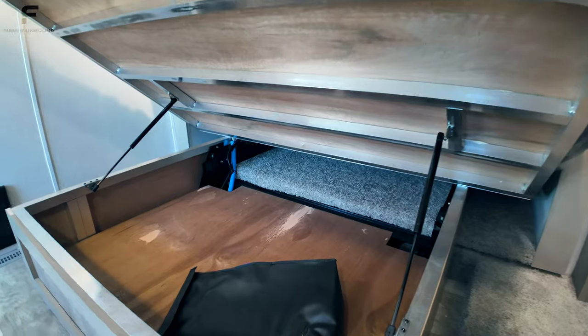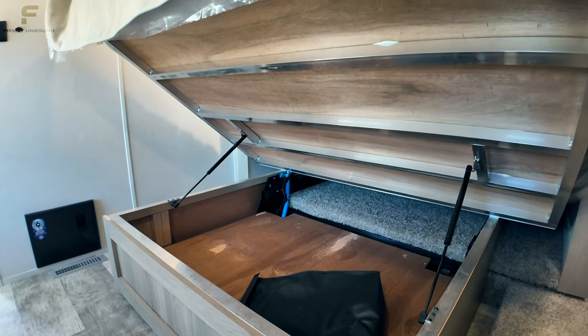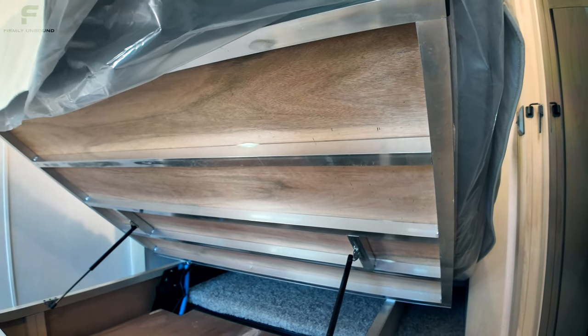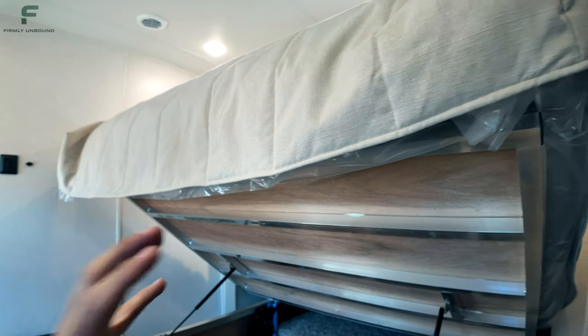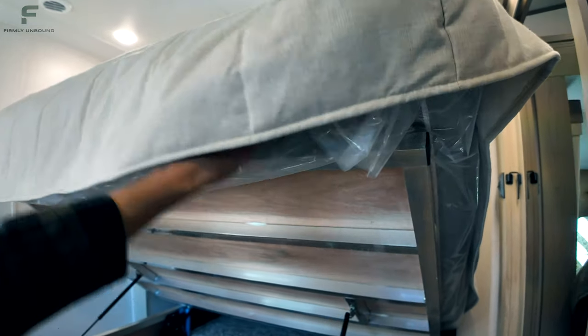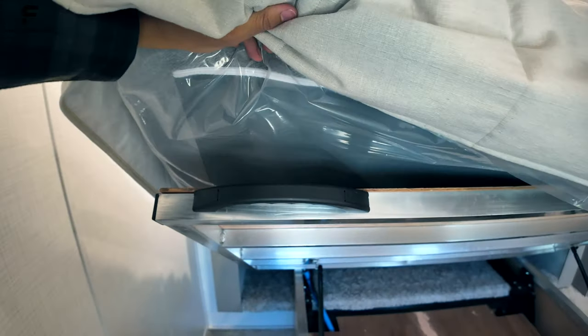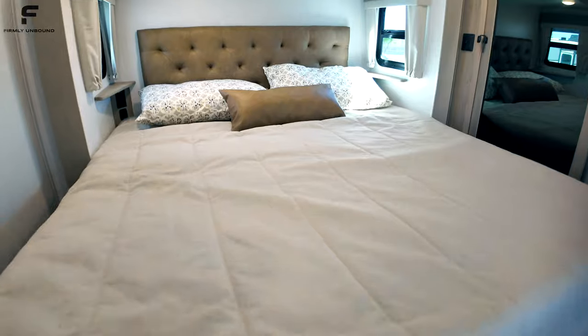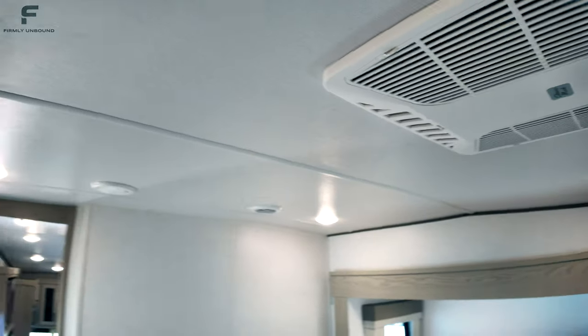The bedroom uses a hidden slide mechanism — very clean on the outside, with a wooden plate covering the slide controls. Under the bed you have storage, and the Flagstaff uses aluminum framing reinforced with wood through the tubing — very impressive quality. There's a handle to lift the bed and it's strut-assisted. There's also a second AC in here, ducted together with the front unit, with vents visible throughout the ceiling.